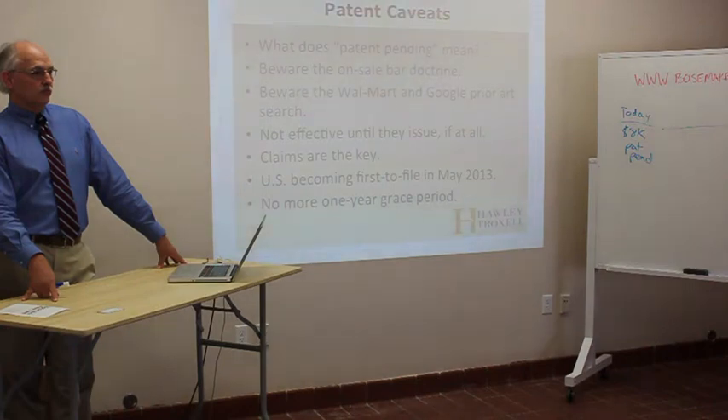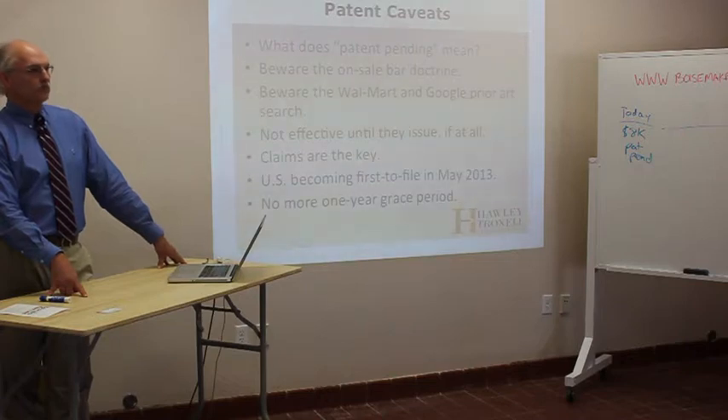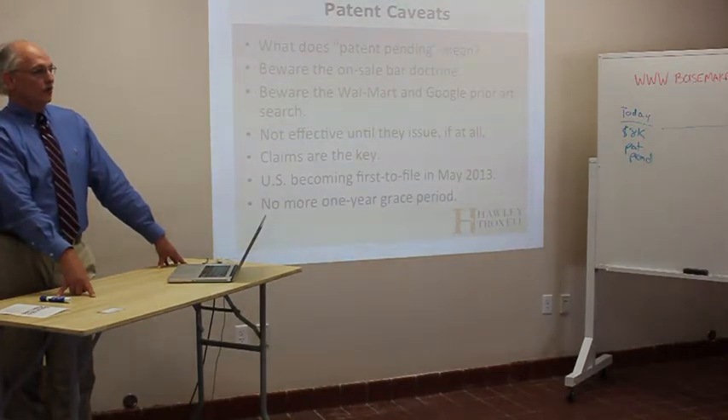18 months later your patent gets issued. The person who was fabricating the devices stops the day before. So they're no longer liable for patent infringement — but they sold 10,000 units that are out there still being used. Are those 10,000 users committing patent infringement? The answer is yes, because they're using your patented article without your permission. But instead of $250,000 times one, you've got $250,000 times 10,000 — that's $25 million — to go sue all those people.